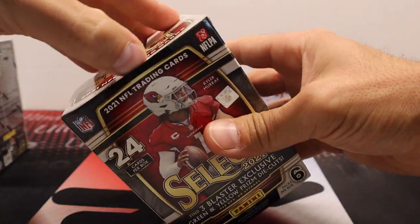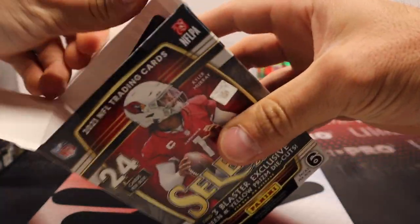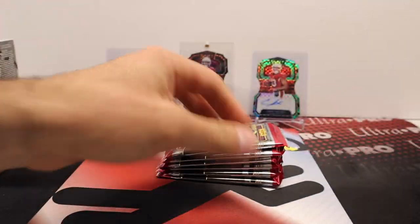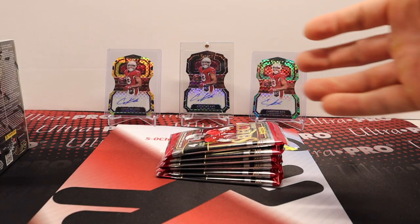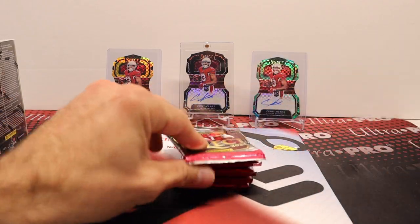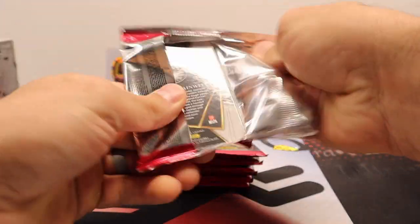So let's get into it. We got two boxes here. I was gonna do a box battle with someone over the weekend and I just did not feel up to it, so I'm just gonna rip these now. Hope y'all had a fantastic weekend.